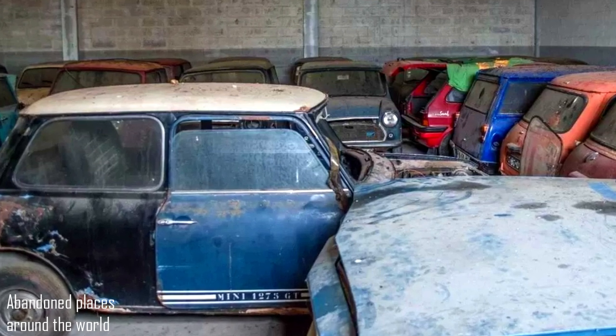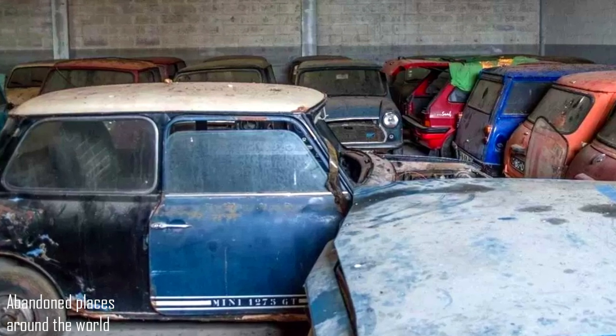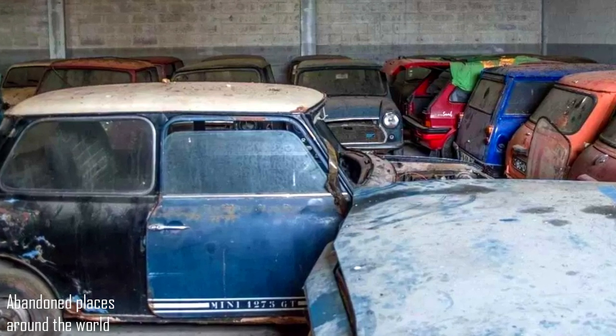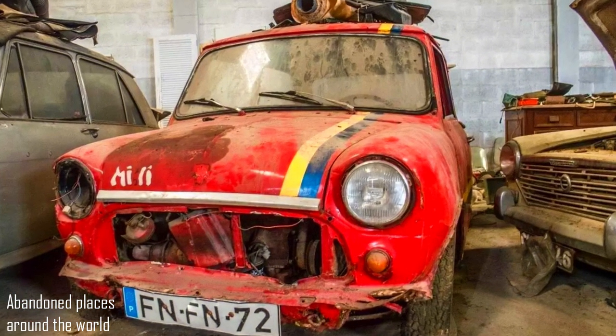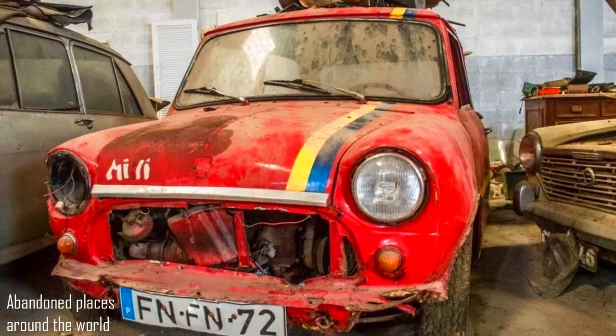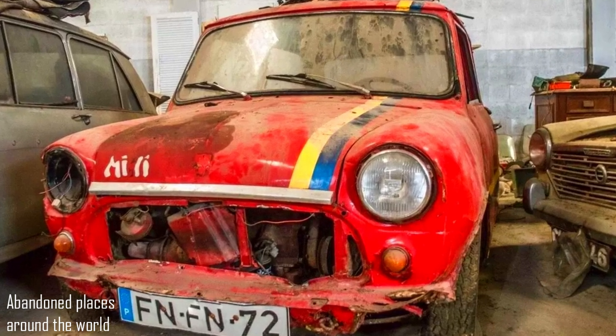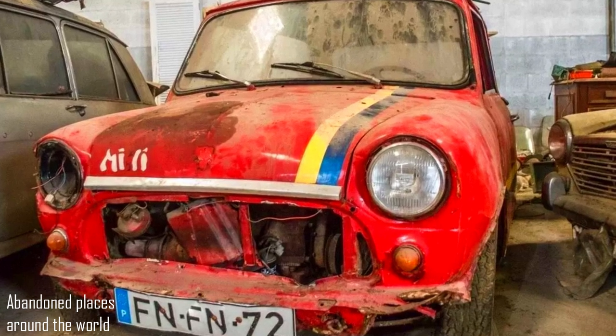This model is often mistakenly named Mini Clubman 1275 GT, but the official name has always been simply Mini 1275 GT. It was a separate, distinct model from the Clubman, even if the front end was identical. It also became the first Mini equipped with a tachometer.